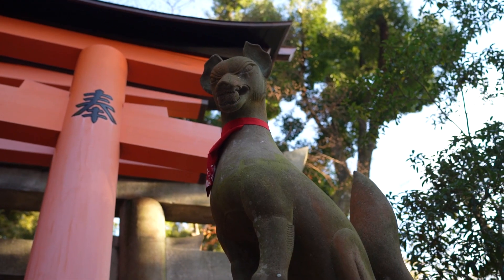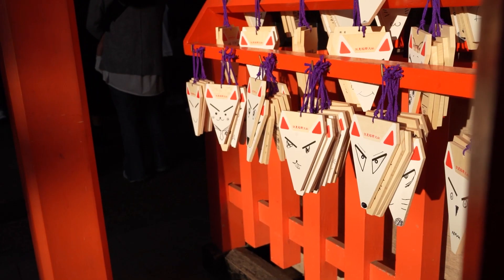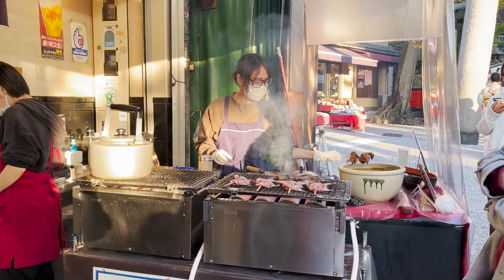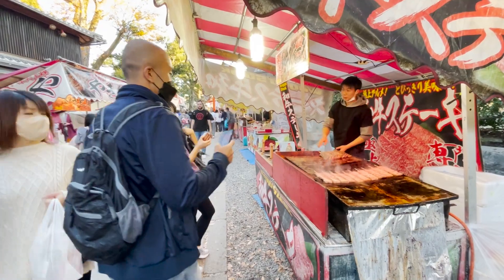Fushimi Inari Shrine is also home to a large number of fox statues, which are considered to be Inari's messengers. Our girls loved pointing them out every time they saw one. And on our way down, we stayed to the right so we could sample many of the street foods and slowly make our way back to the station.